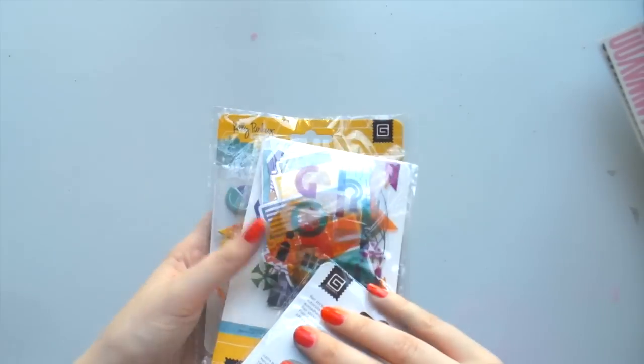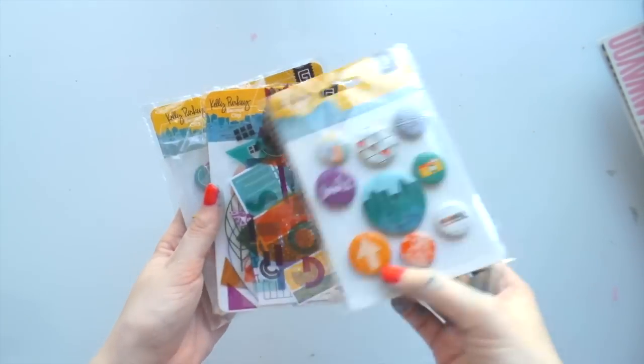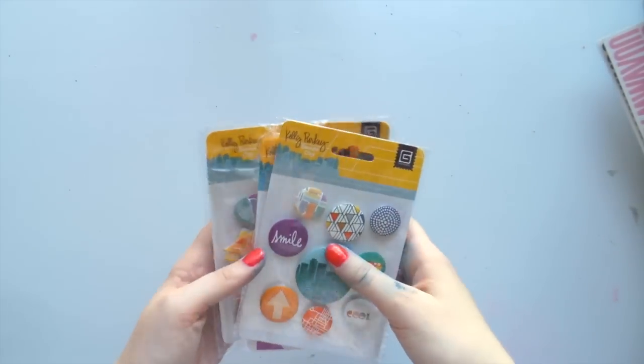Another day we woke up to some Kelly Perky Second City goodies. So we got the alphas, the ephemera pack and some flare. But I already have all of these because I got them for my honeymoon album, so these will go in a giveaway later on as well.